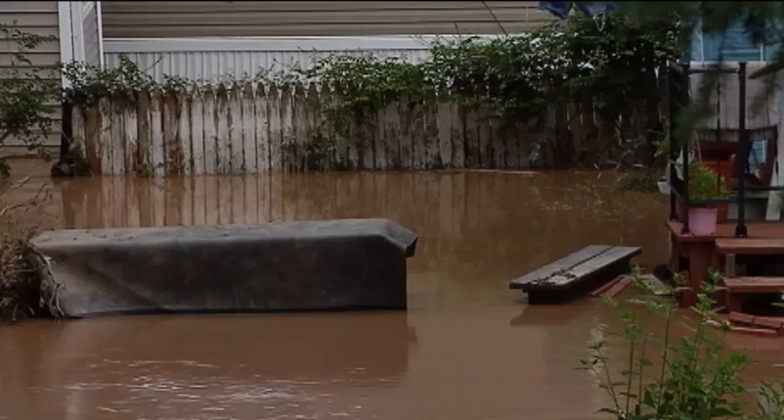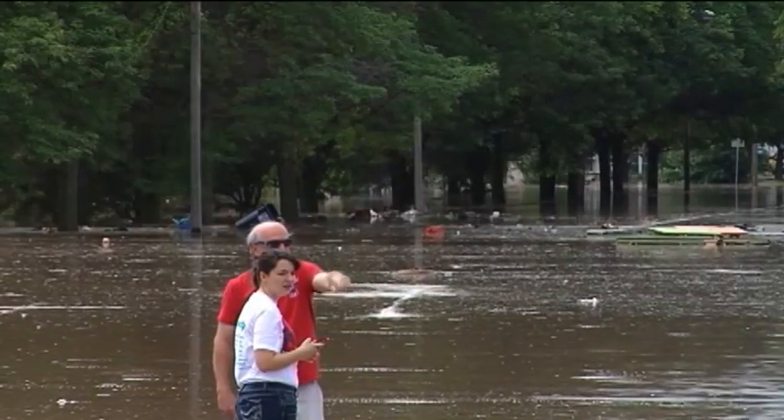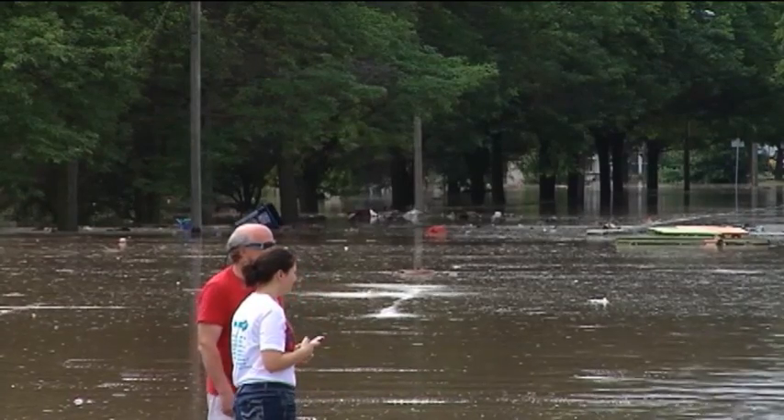Floodwaters also tore through Dixon's Mobile Manor in Oneida Castle, which fire officials say had up to eight feet of water. Neighbors say this is the second time in two years their homes have flooded.